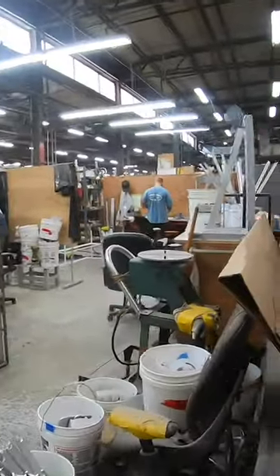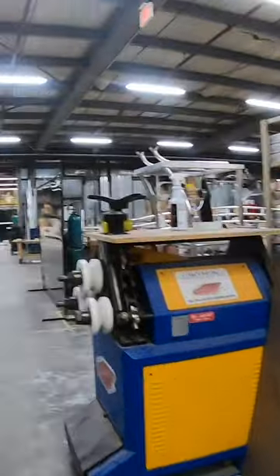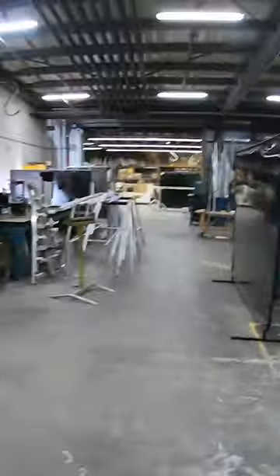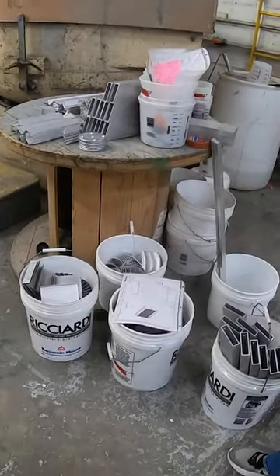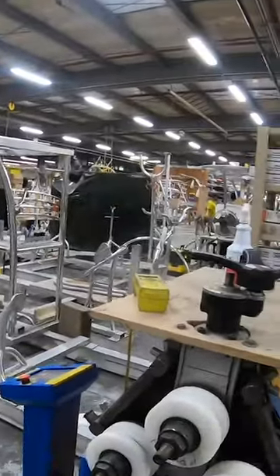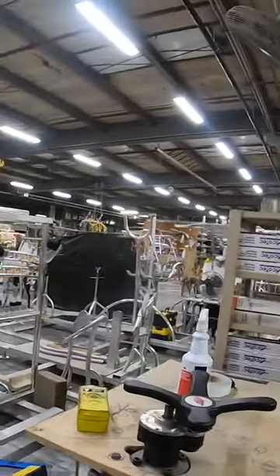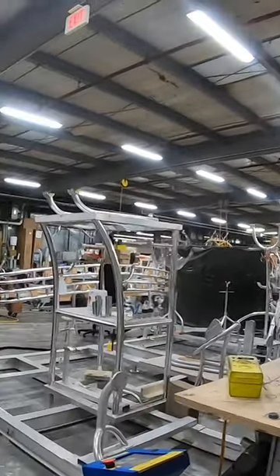Now we're in the metal shop area. Aside from backing plates, brackets, and support that all go in our shaker machine here, we also do the big stuff — like t-tops. These are all the Mahalo boats here. You can see a bunch of these going around, and there's an ant rail for a Viking boat right there.